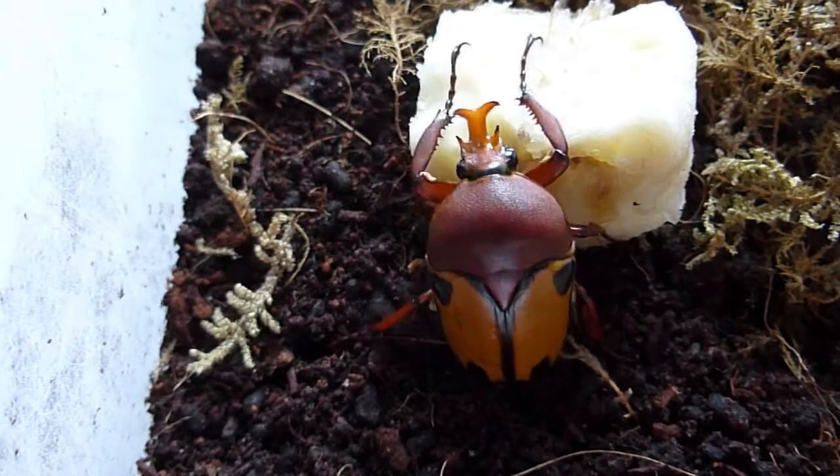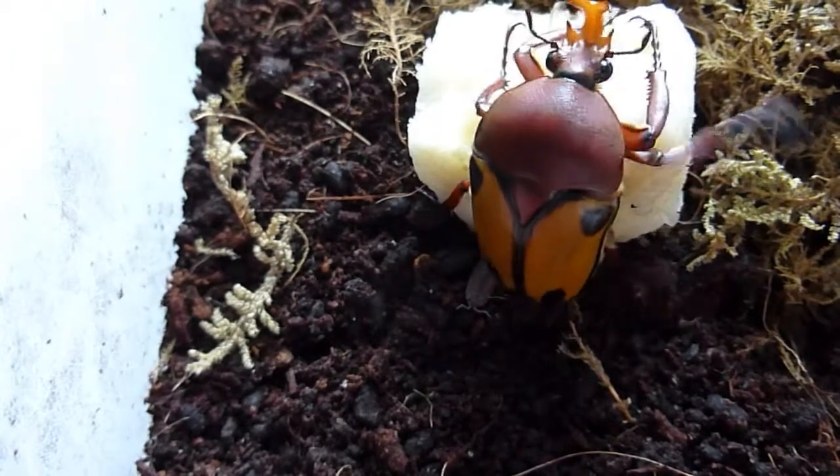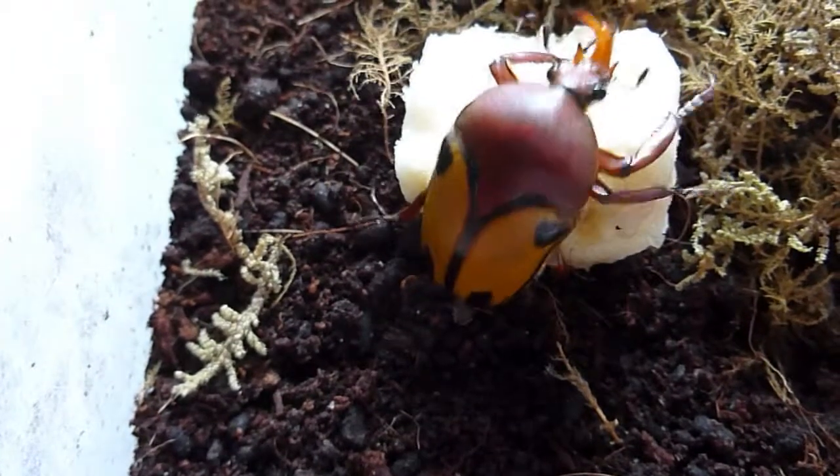Interesting — if you look at the head on these, they have little horns or antlers, and that's typical of a male beetle.